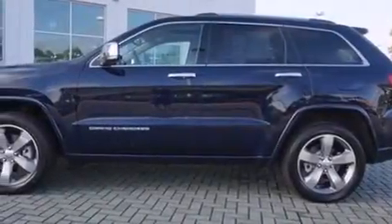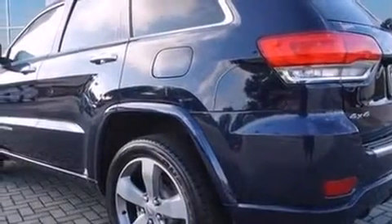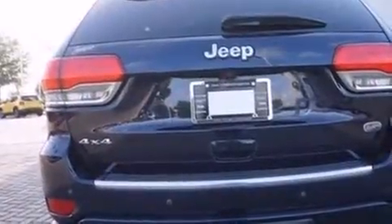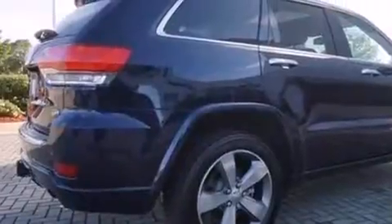Discerning drivers will appreciate the 2014 Jeep Grand Cherokee. Top features include front bucket seats, power front seats, an automatic dimming rear-view mirror, automatic dimming door mirrors, a power rear cargo door, a trailer hitch, and voice-activated navigation.